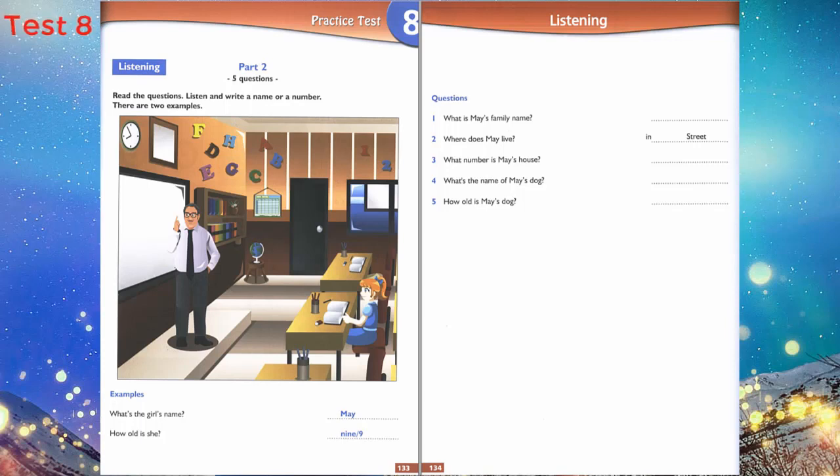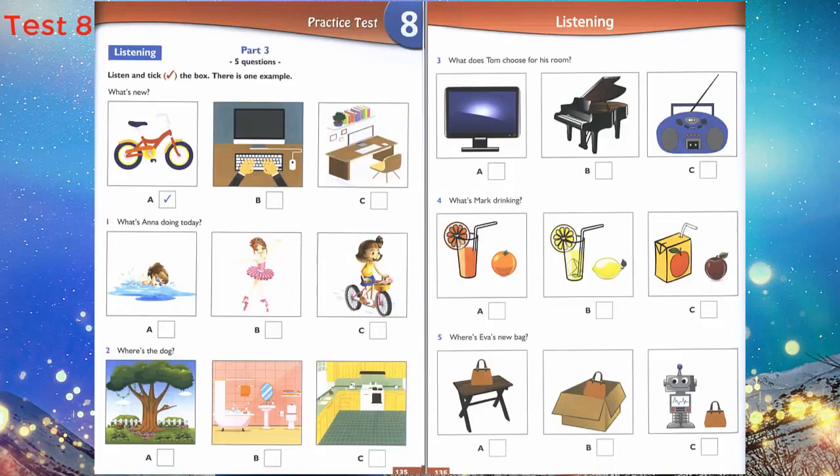That is the end of Part 2. Part 3. Look at the pictures. Now listen and look. There is one example. What's new? What a nice desk — is it new? No, it's not new. My bike is new. Yes, your bike is fantastic.